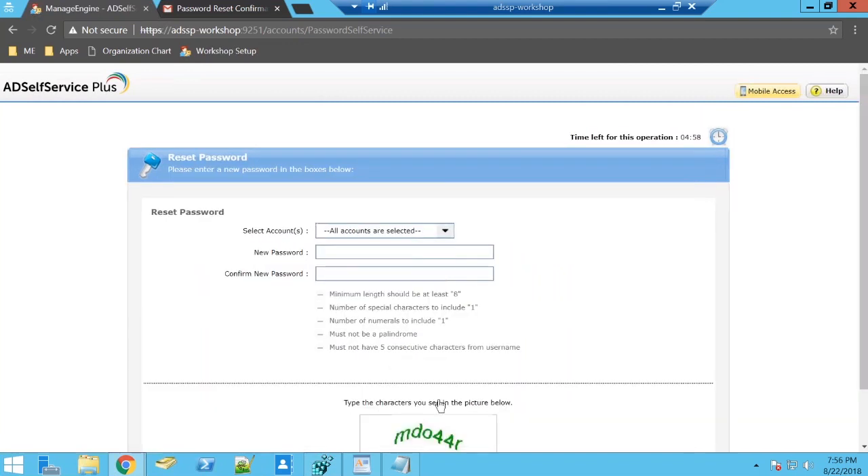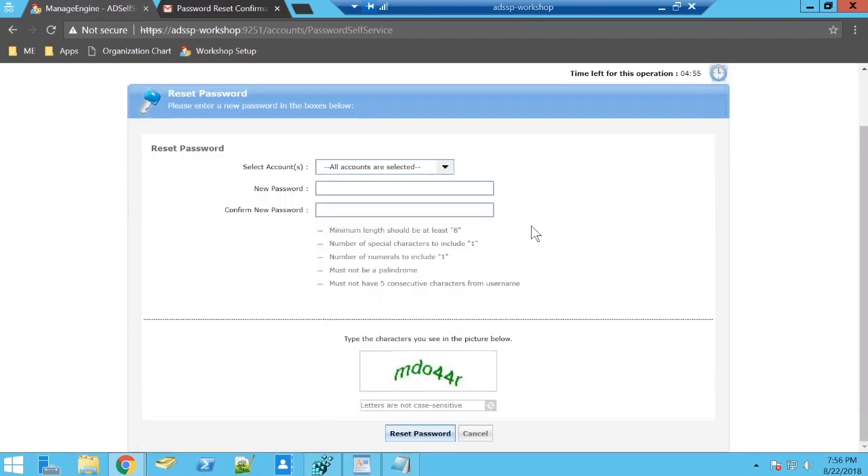A verification code has been sent to my inbox. 'Dear Adam, we understand that you forgot your password.' Going ahead to change Adam's password — and this time I have the custom granular password policy enforced right here. I'm resetting the password for my Office 365 account as well.